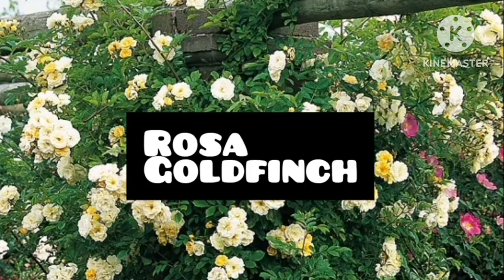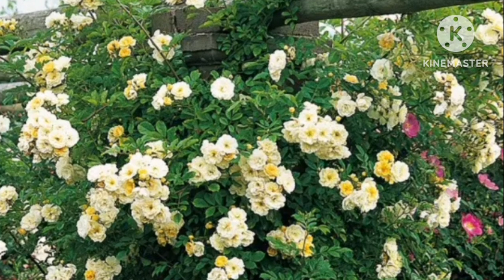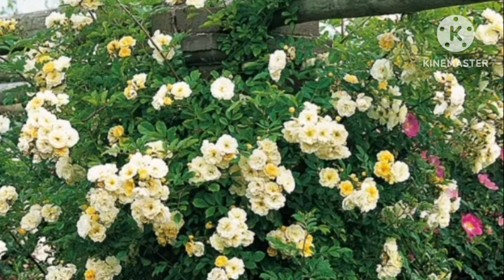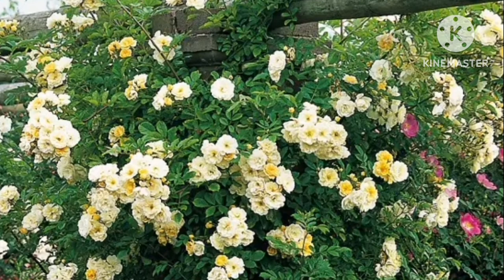Rosa Gold Finish. This thornless rambling rose comes in a huge cluster of small white and yellow flowers. The plant flowers in early spring or late summer, in full sunlight, amidst a strong fruity scent.